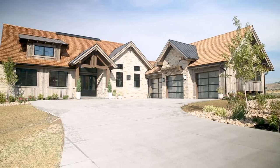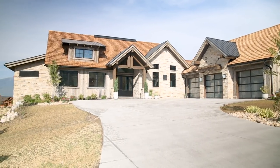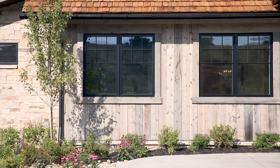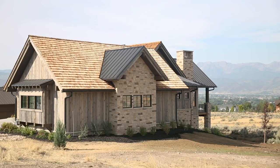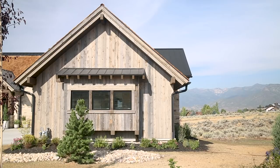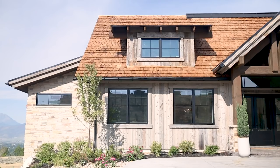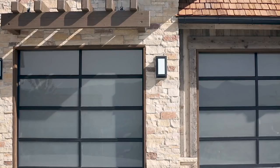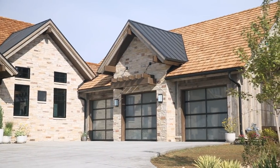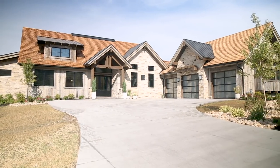The Red Ledges community has strict CCNRs to maintain the mountain home community look. So we had to stick within a few restrictions: all siding had to be stained, we had to have a certain amount of stone, and there couldn't be any clear glass. With all that said, I think it came together beautifully. We used this reclaimed barnwood exterior and black windows — it turned out great. One of my favorite elements we had to push for is this modern garage door, which was the perfect complement to all of the rustic elements we had going on.